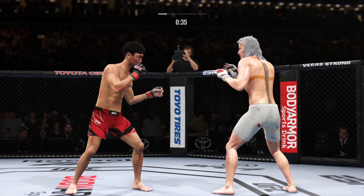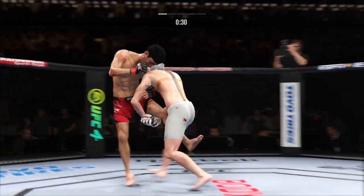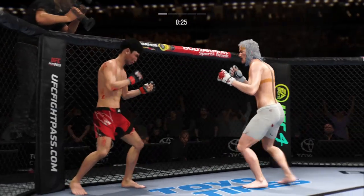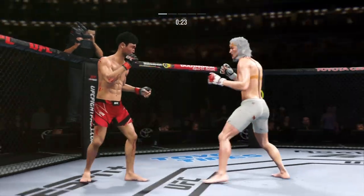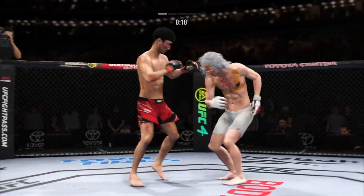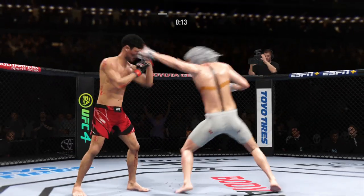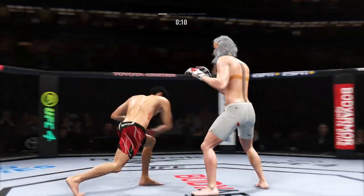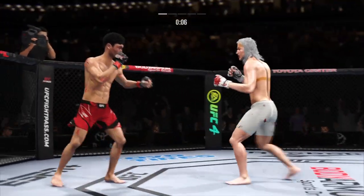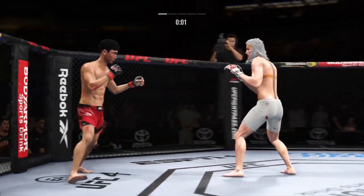Hands higher, hands higher. Sound defense there as he blocks the shot. Stuffs the takedown. How good is his takedown defense? 20 seconds left. 15 seconds. Swing and a miss by the Korean Superboy. Round two is next.